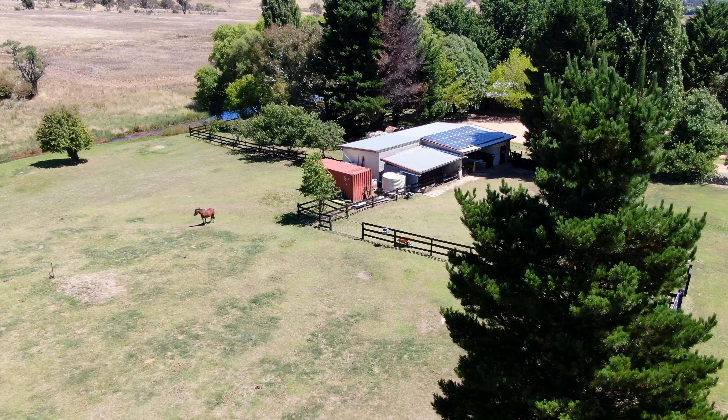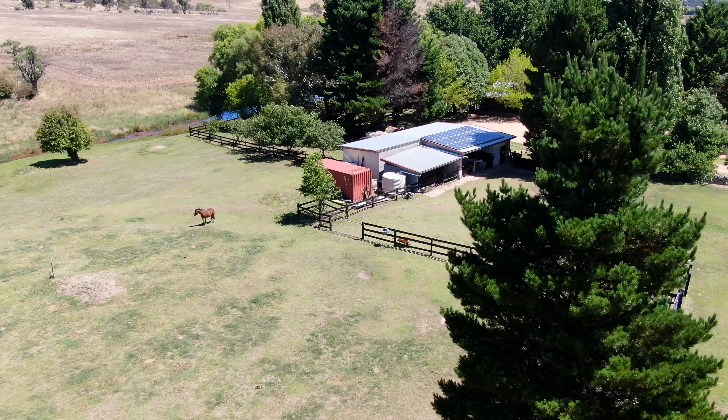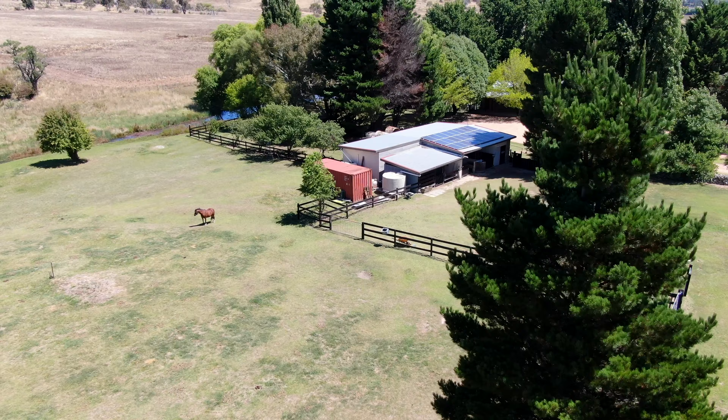The second dwelling consists of a modern three bedroom, two bathroom guest house approved for holiday letting, and provides the opportunity for strong income over the winter months or an ideal space for the family.